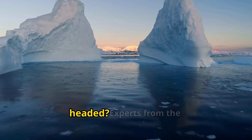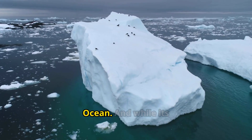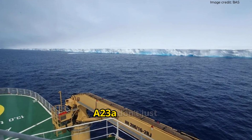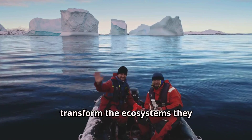So where is it headed? Experts from the British Antarctic Survey say A-23A is drifting towards the warmer waters of the Atlantic Ocean. And while its journey will eventually lead to its melting, that's not the end of the story — giant icebergs like A-23A don't just disappear; they transform the ecosystems they pass through.